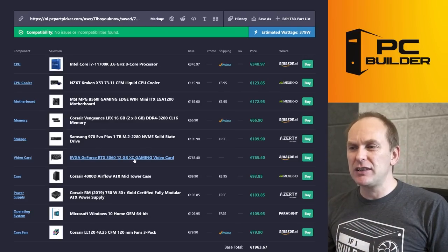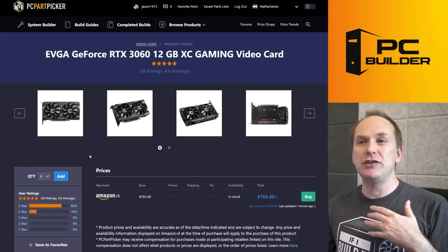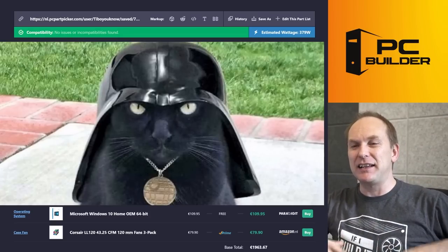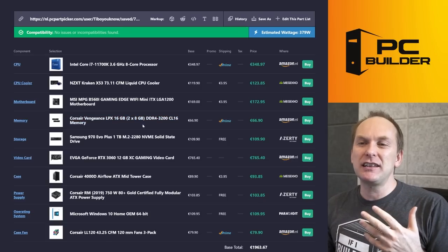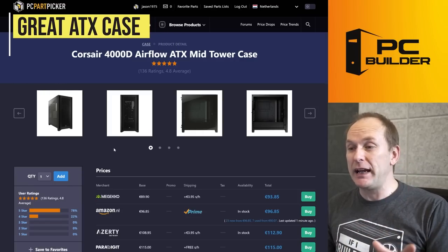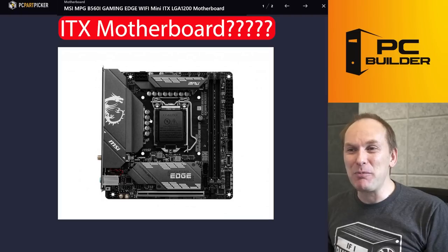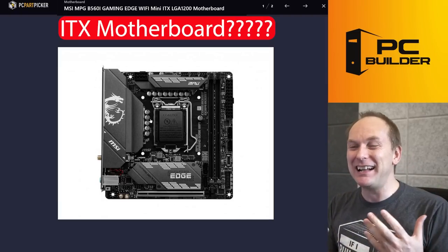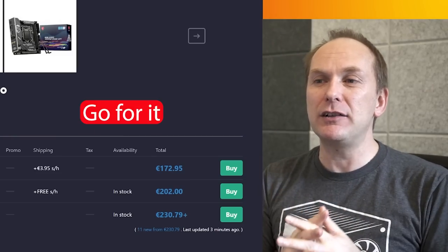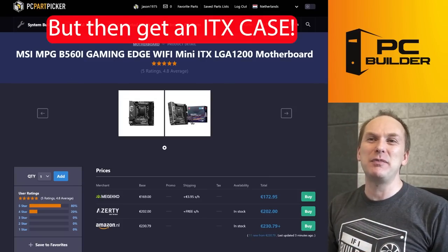They went with an RTX 3060 in the Netherlands — I've seen you can get these cheaper. I'm noticing a theme throughout the whole build: all the jet-black things, jet black, jet black. Here's a big issue: they've got the Corsair 4000D case — great case — but they're putting an ITX motherboard into it. Why are we doing that? It doesn't make any sense. If you want a small form factor build, get an ITX case — don't get a full-size ATX mid-tower case. The ITX motherboard is 172 euros, which is not cheap.